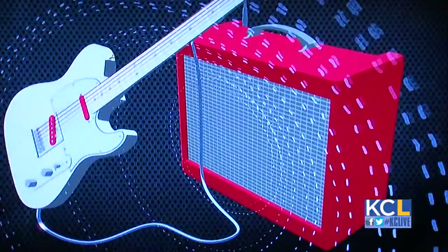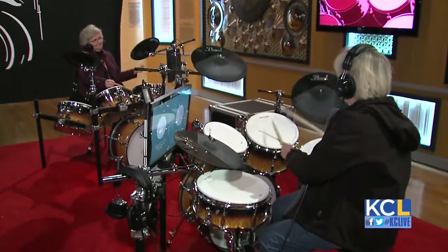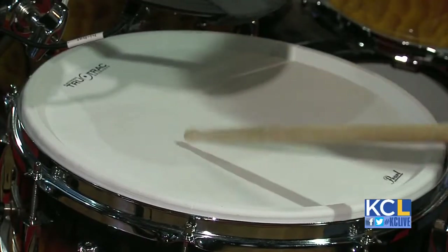From the minute you walk in the doors, it's an explosion of lights, sounds, and musical instruments, not unlike an actual rock concert. That's likely what the makers of the Science of Rock and Roll exhibit were going for, except this rock concert is way, way more interactive.